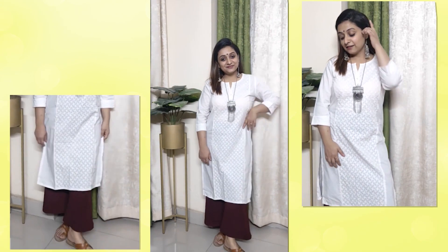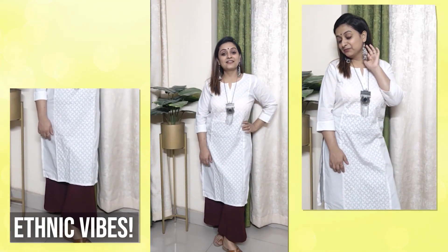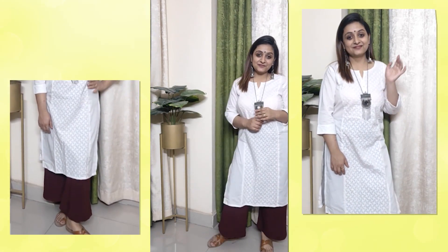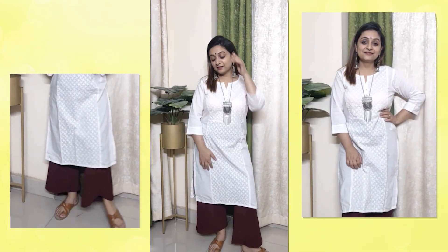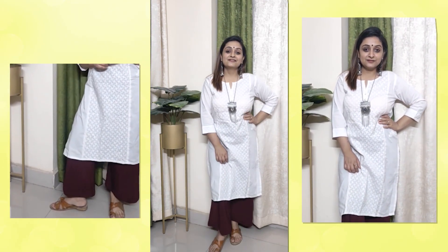With plazos you can obviously also create an ethnic look. After formal and casual, this is a complete change of look. You can play so much with your accessories — add jhumkas or statement earrings, a neckpiece, a potli bag — and pair your plazo with your ethnic top and wear slippers or sandals.